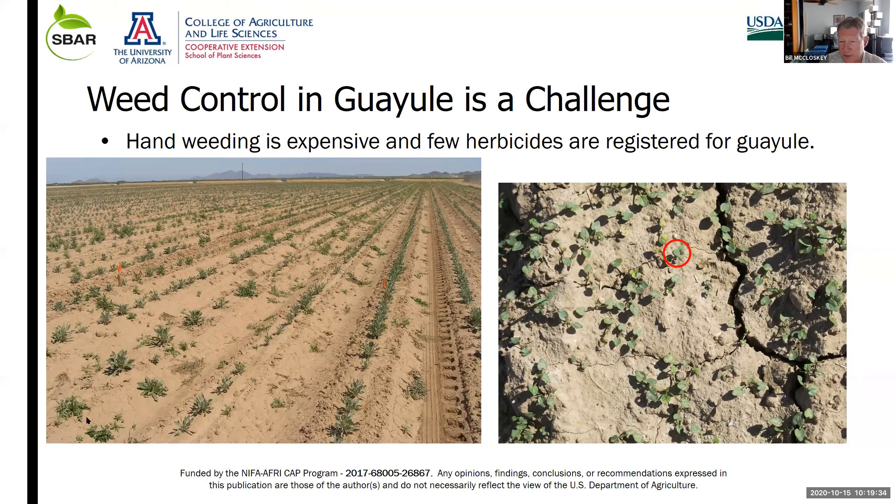Here's a seedling on the right shown in the red circle, surrounded by a sea of little mallow seedlings. It's small and relatively slow to germinate and grow. On the left is an old transplanted field from the 2000s, showing a weedy field — that is one of the big challenges to growing guayule.